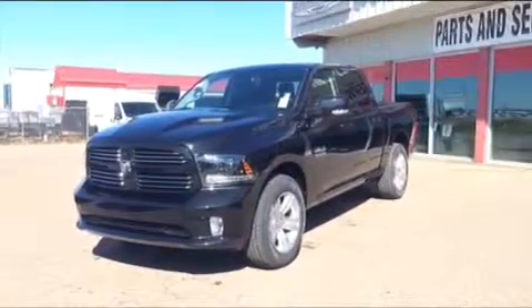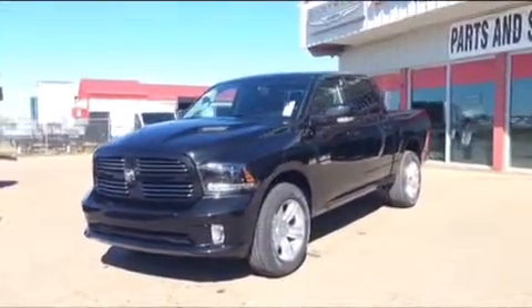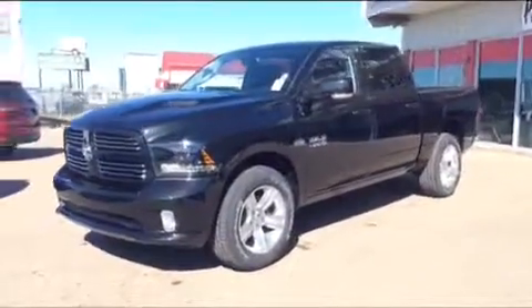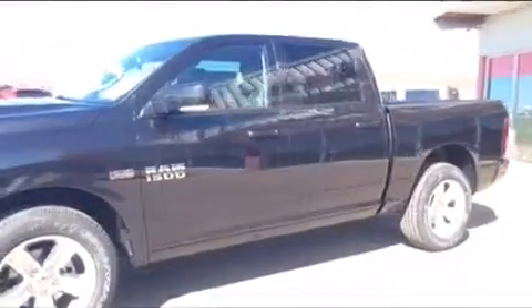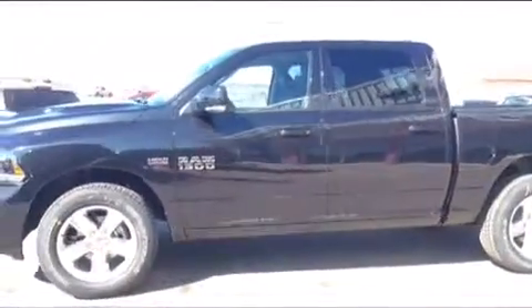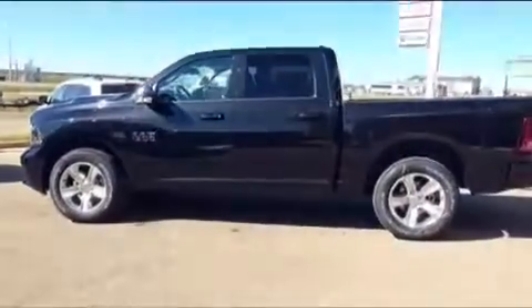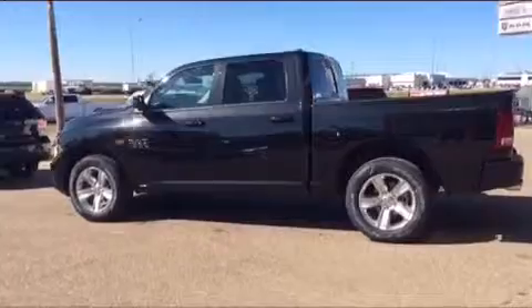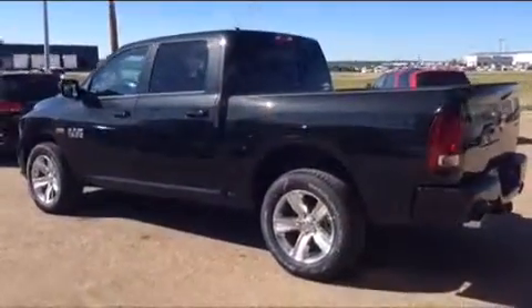Hey everybody, Brittany here over at Bonneville Dodge, just here to show you this 2015 Ram 1500 Sport we have on the lot. We're just going to take a quick walk around this unit today and show you some of the great features and options this model has to offer. This unit comes equipped with a 5.7 liter Hemi V8 engine, an 8-speed automatic transmission, in our brilliant black crystal pearl coat paint finish, and it's our crew cab style.